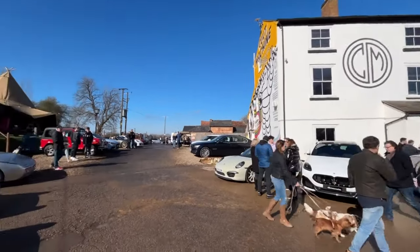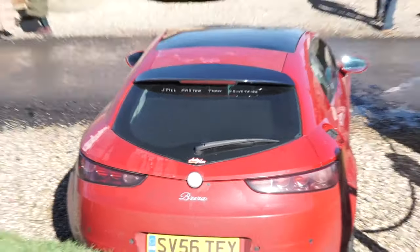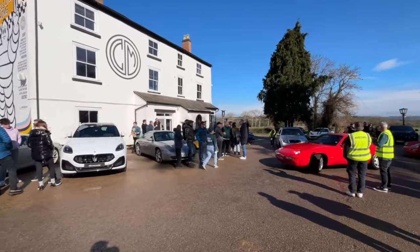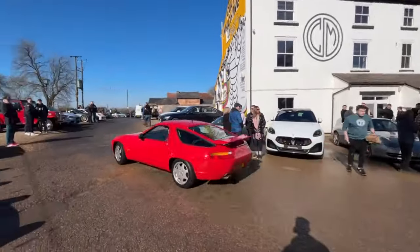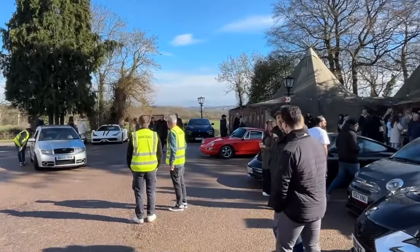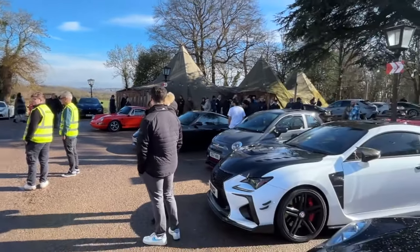Just outside the front and Taylor from Auto Alex has showed up in his Brera just over there. We've got a right mix — it is also an Italian day here, hence the Maseratis. There's an MC20 and a new Purosangue next to the Speciale.